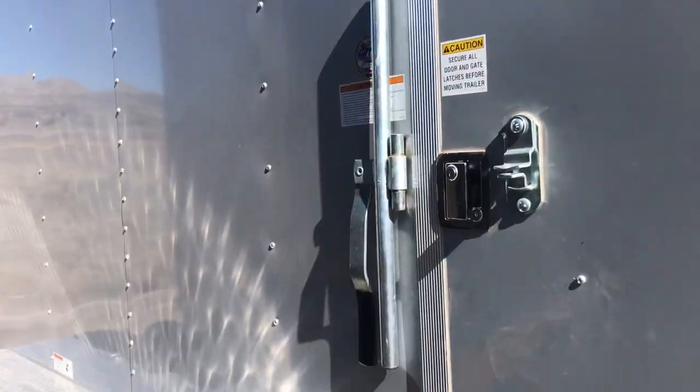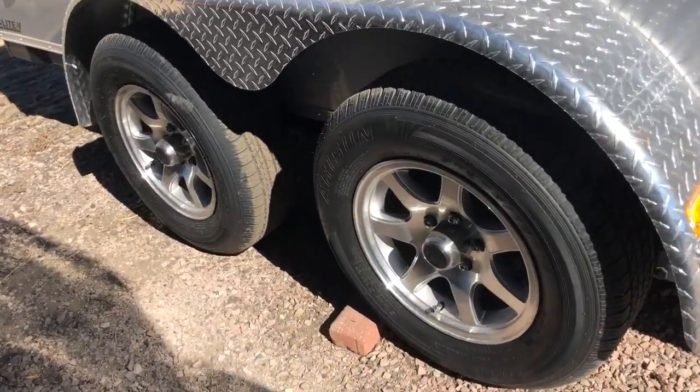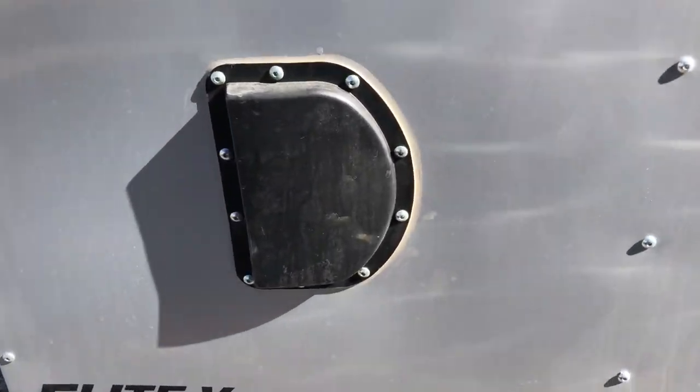There's a gutter over your side door as well. Two 3500 pound axles with brakes on all four wheels, and you also have the aluminum wheels with this unit. Side vents. Stabilizer jacks under the back.